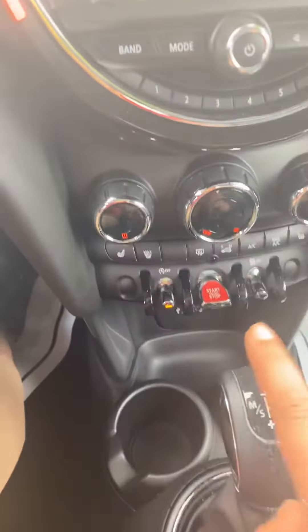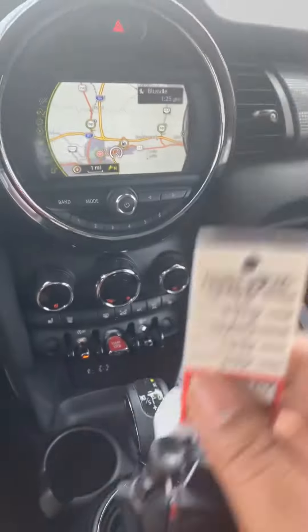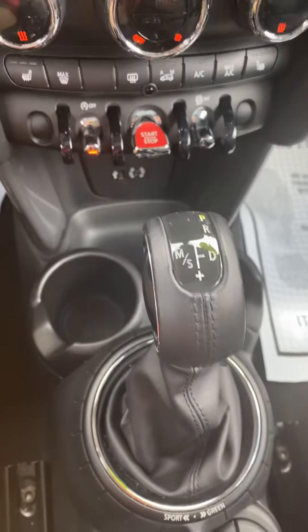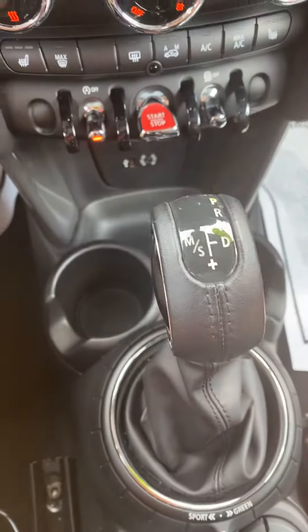Your push button start is right here. You put your foot on the brake and push down this button as long as the key is in the car, and it's going to start for you. It is a slap shift, so even though it's automatic, you can drive it and manually shift the gears once you have it in this mode. The plus is to go up and minus is to go down in gears.